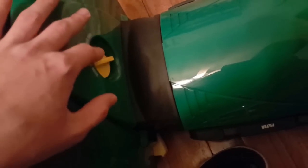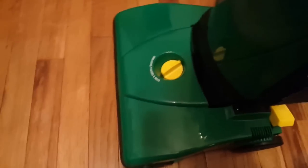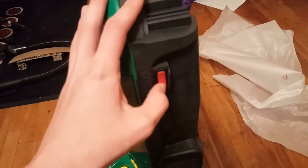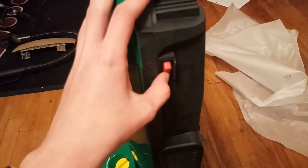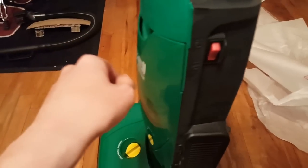The height adjuster is by default set on the second to lowest setting. Usually when I get these machines they're set on medium by default. That's weird — still swapped from the older Power Force.